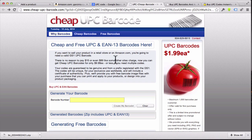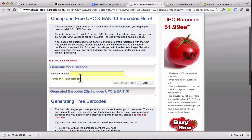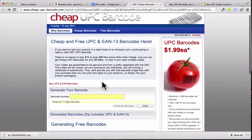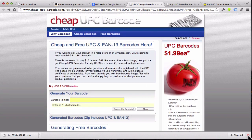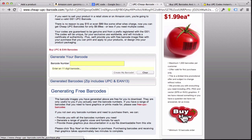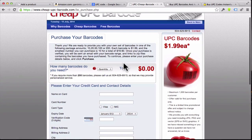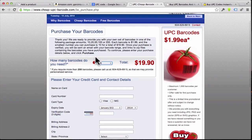It's really cheap and doesn't cost much money at all. The free barcodes on this site are just for novelty — you can't legally use them on Amazon. To get a real barcode that Amazon will accept, click the big 'Buy Now' button. You can get barcodes for as cheap as $1.99 each if you buy a bunch at once. The lowest option is 10 barcodes for $19, which would cover your next 10 different items.